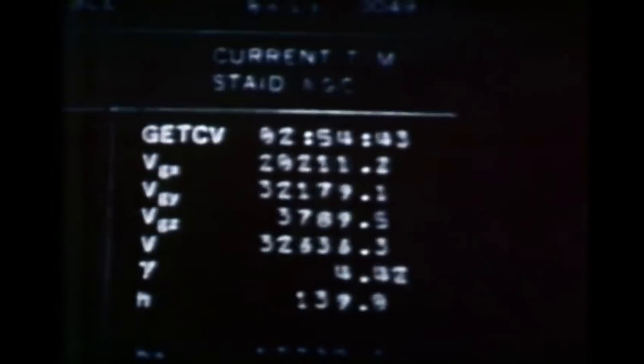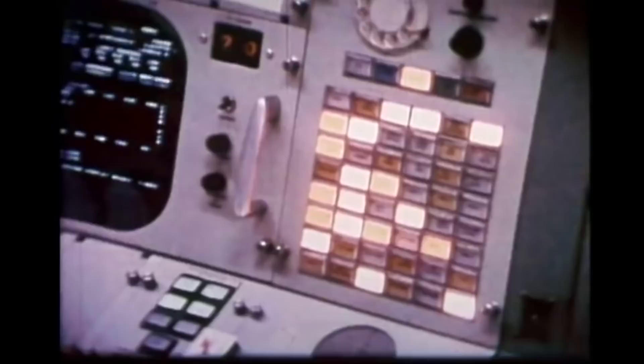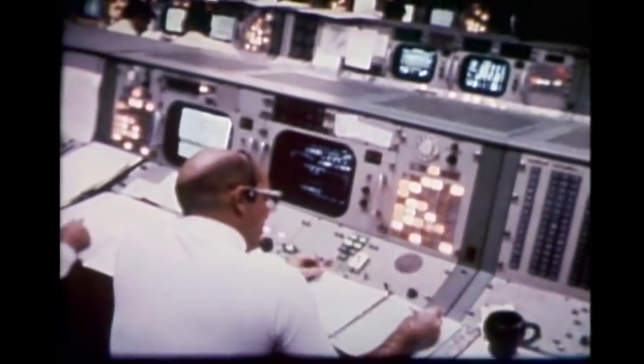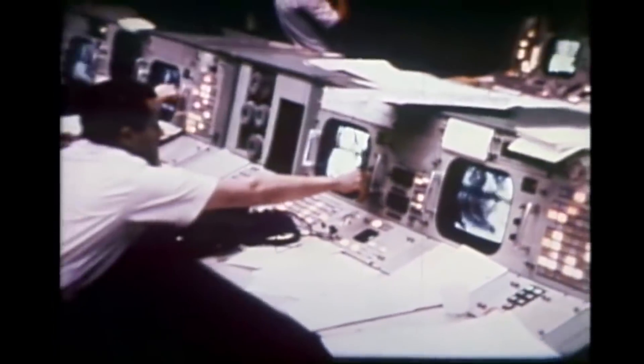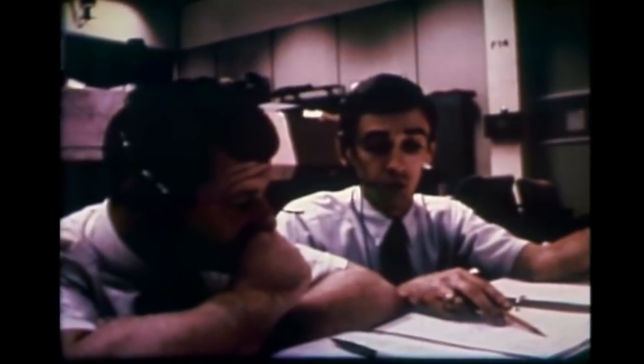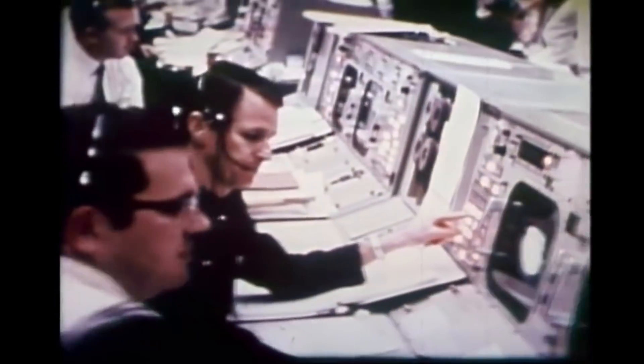It wasn't like plugging each console directly into the computer with an HDMI port or anything. The computer supported text terminals which could display numbers only — there weren't any lines or column headers. Instead, each terminal would display numbers, and then they would overlay on that a slide which would have the column headers and other markings on it. Then another camera pointed at this would send its signal to the console. Switching between these was like switching channels on a TV, and it was actually possible for multiple consoles to display the same channel. For example, if the flight director wanted to look at something from guidance or from e-com, he could just select that channel and see that critical data.